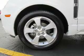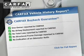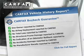Safety was made a priority with these features: curtain head airbags, side airbags, daytime running lights, and anti-lock brakes. Rest easy knowing this vehicle comes with a Carfax vehicle history report from Carfax, the most trusted provider of vehicle history information.